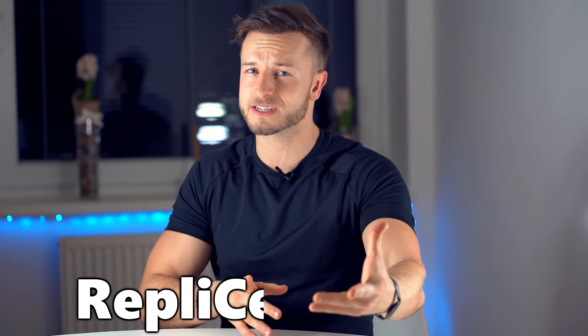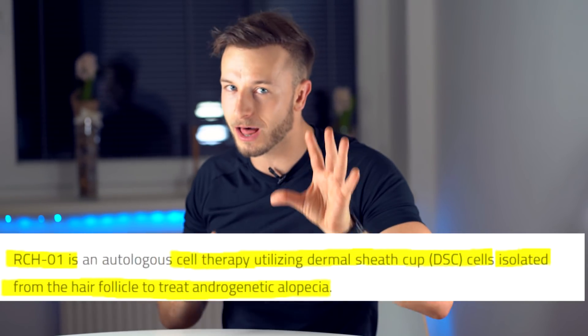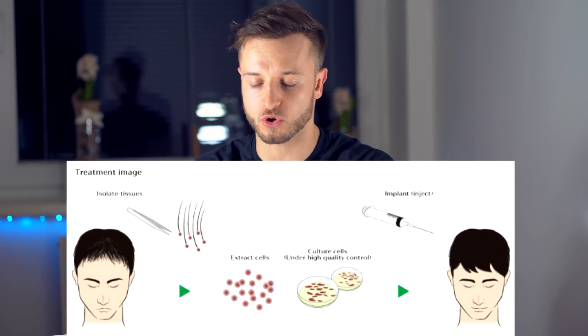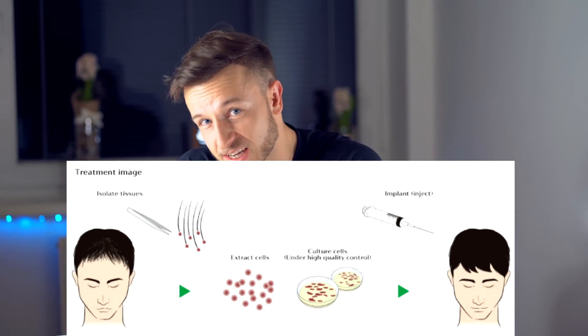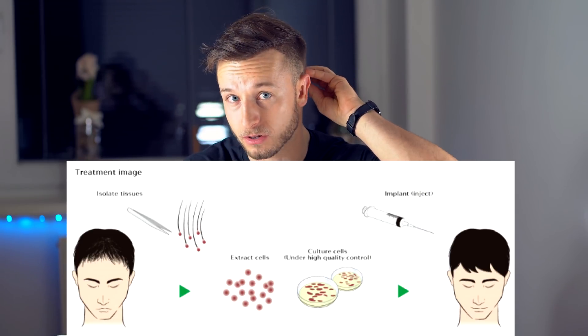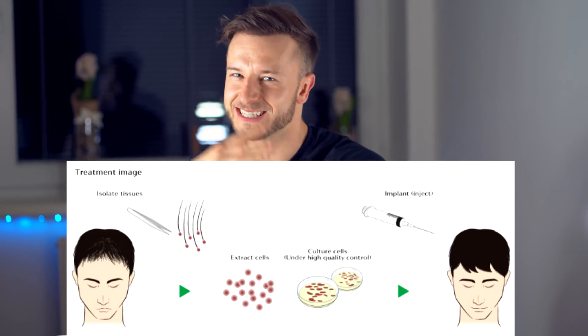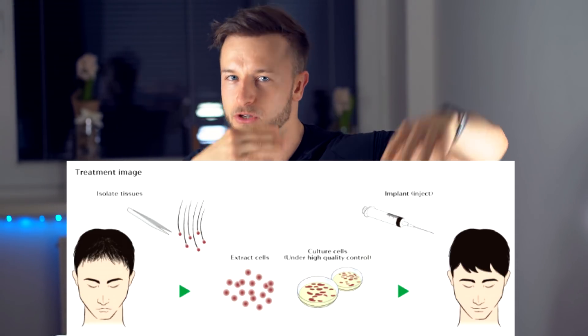Number three is going to be RepliCel's RCH01 anti-hair loss protocol. If you know PRP — platelet-rich plasma therapy — it's going to be something similar, but instead of injecting your blood into your balding areas, they inject your own hair cells that have been cloned. So how does RCH01 work? First, they extract a healthy hair follicle from the back of your scalp, from the donor zone, and isolate the dermal papilla.